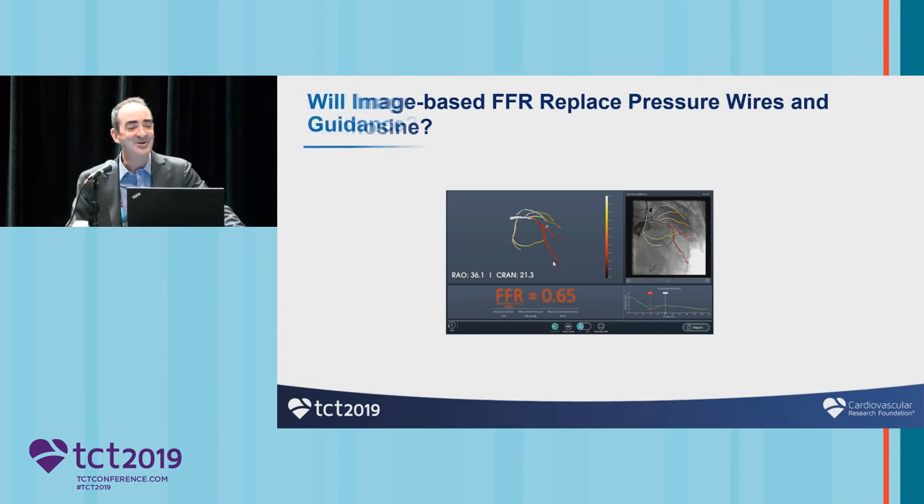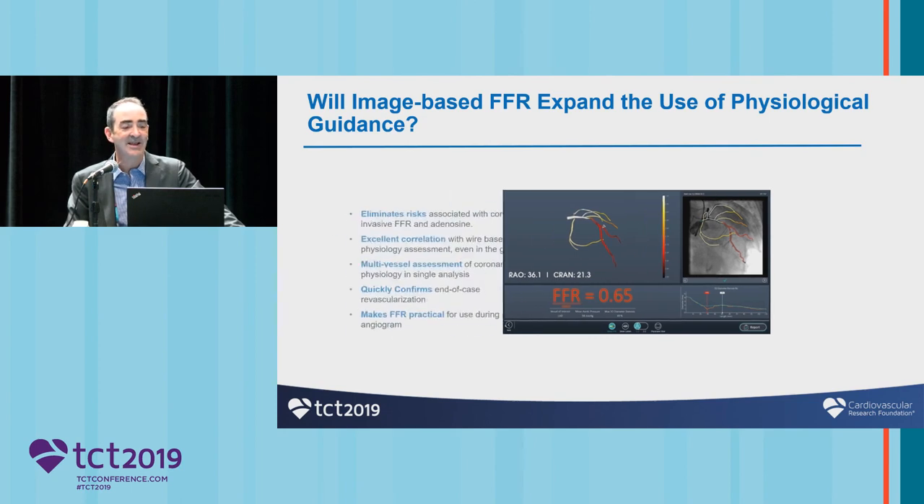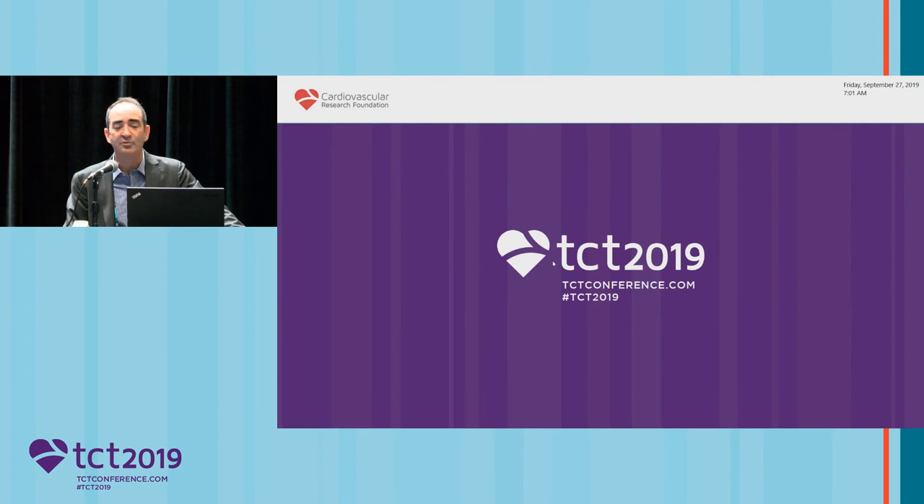Back to the conclusion: will image-based FFR reduce the use of wire-based? I don't think that's the right question. The right question is: will it expand the use of physiologic guidance? There are some advantages of a non-wire-based system that might help expand the use of physiology — it eliminates risk associated with conventional wire-based systems, especially with adenosine utilization. There is good correlation with wire-based systems even around the cut point, and more importantly, there will be a group of physicians who have been resistant to using wires who will find this extremely attractive. Thank you for your attention.